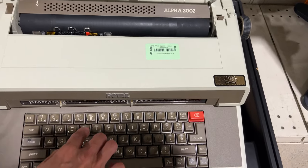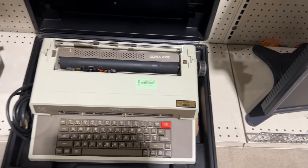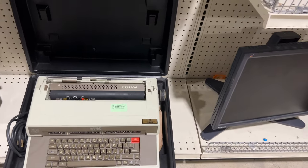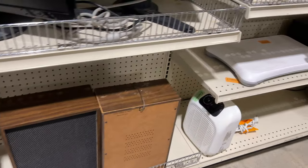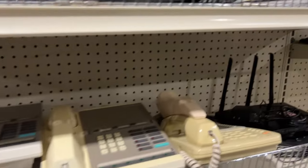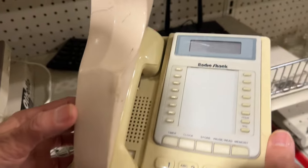It's a typewriter — look at how old it is! Oh my god, that's a big story. We just happened to be at the thrift shop today. Now check this one out over here — look at the phone history. Look at this old phone!